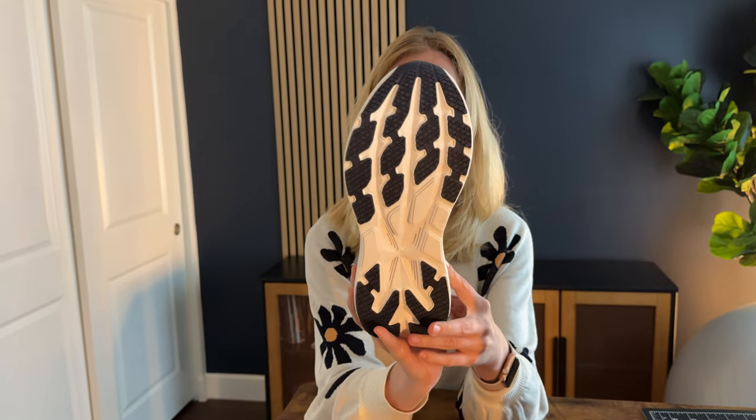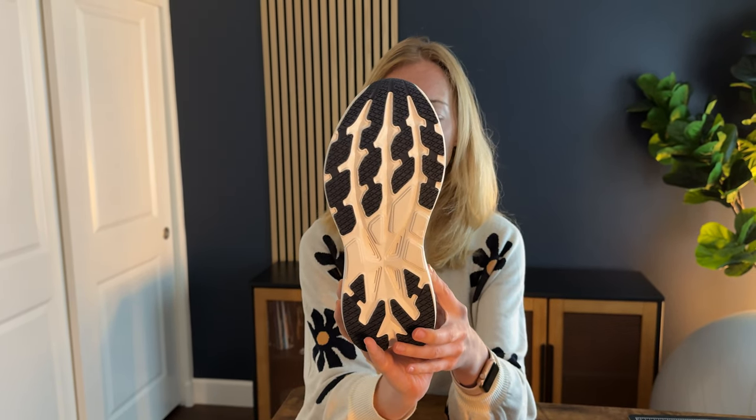The bottom of the shoe has a ton of tread, so you're not going to slip and it's going to have a lot of traction. Overall a great running shoe — I highly suggest you check it out.